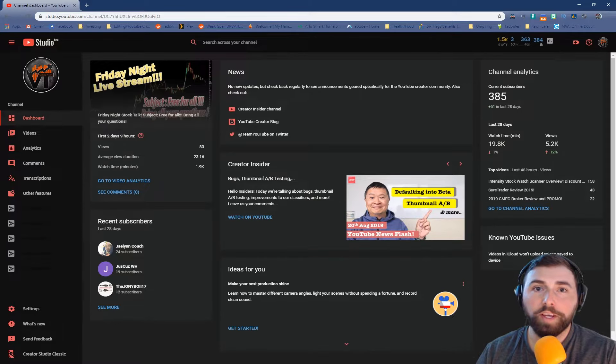Before I show you the live trade, I just wanted to let you know that we are going to be doing a giveaway for 400 subscribers. It is going to be a week of the ISW scanners — everything, the full team experience. You're going to get the chat rooms, the learning center, all the scanners. So if you want to sign up for that, I'm going to make a video, so stay tuned for that.